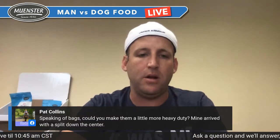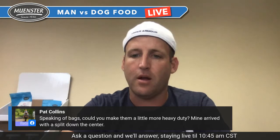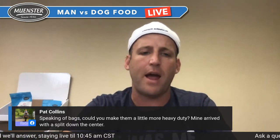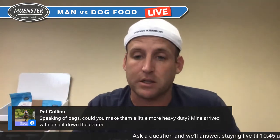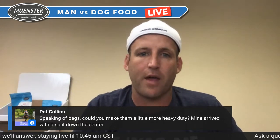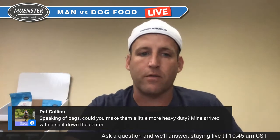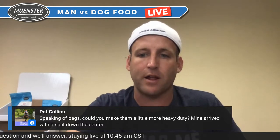Pat wants a heavier duty bag — absolutely, we can definitely do that. Did it look like it was cut, Pat, or did it just bust open? Sometimes when we cut those bags, it can cause the bag to split. But we can definitely work on that. If you have problems, we take care of everything 100%. If you spill 35 pounds of food because the bag ripped, that's on us and we'll fix it.